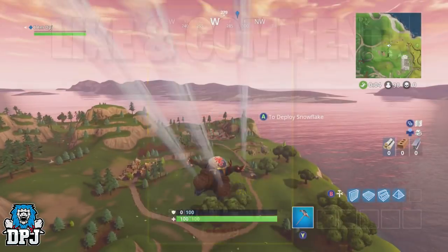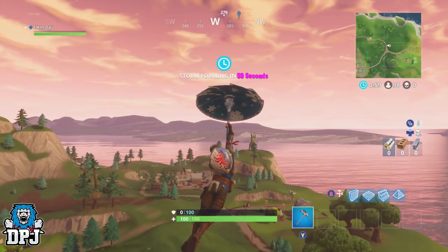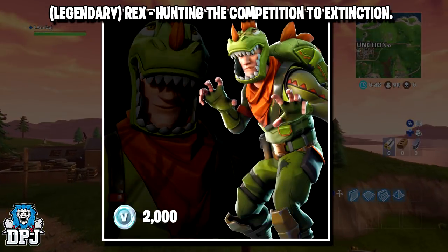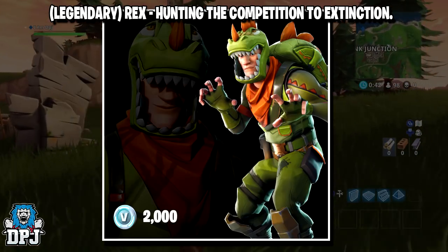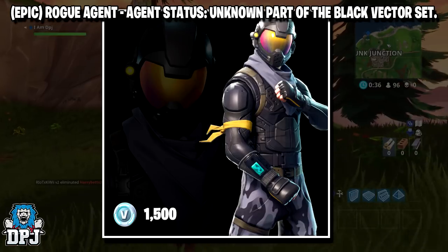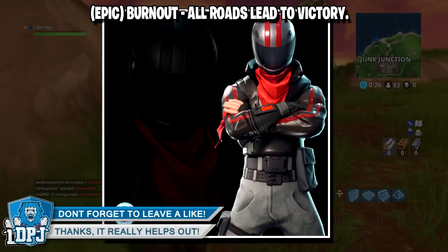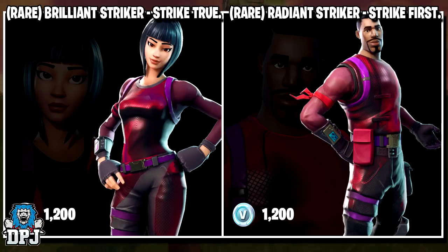On to the news — yesterday I covered some new outfits and gear coming to Fortnite over the next couple of weeks, and we now have a few more bits of gear as well as prices. The legendary Rex outfit 'Hunting the Competition to Extinction' will cost you 2000 VBucks. The epic Rogue Agent outfit 'Agent Status Unknown,' part of the Black Vector set, will cost 1500 VBucks. The epic Burnout outfit 'Rolls Lead to Victory' will also cost 1500 VBucks.